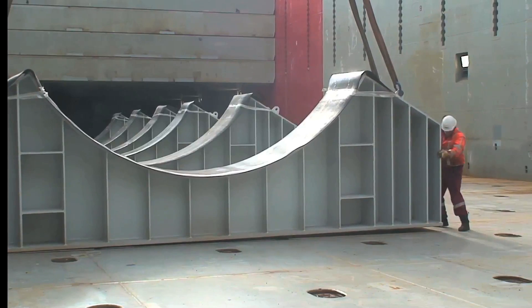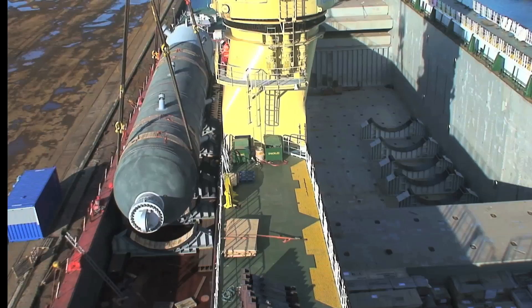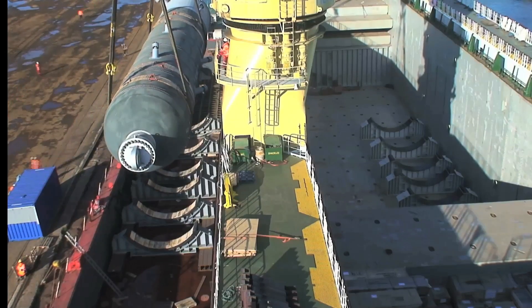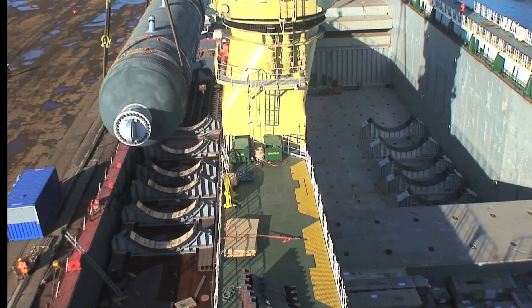To mobilize the heavy reactors from the Italian fabricator to Porto Maguera, one of the barges required different load-spreading saddles. Therefore, the final transport and storage saddles were placed individually in the lower hold of the Jumbo Jubilee.